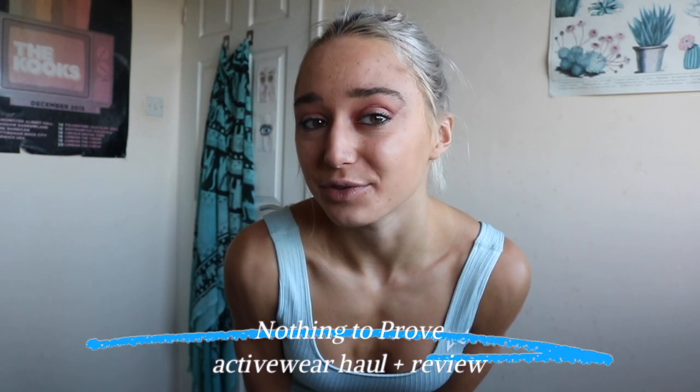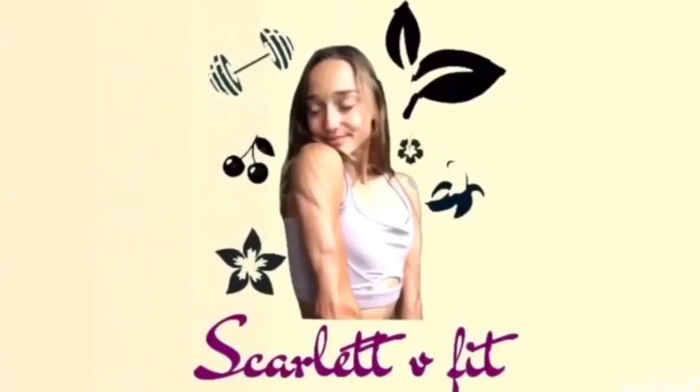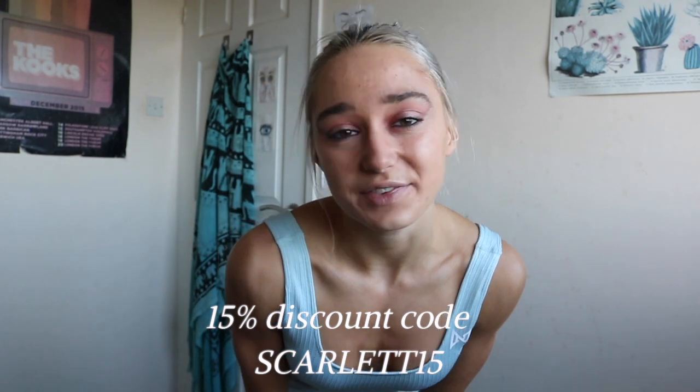Hey guys, welcome back to my channel. Today I have an activewear haul for you from the brand Nothing to Prove. Thank you to Nothing to Prove for gifting me these products, working with me, and giving me an affiliate link and a 15% discount for you all — just use the code scarlet15 for 15% off. This review is not sponsored; these are my own opinions. I'll be trying on three different outfits and a jumper — wait till the end!